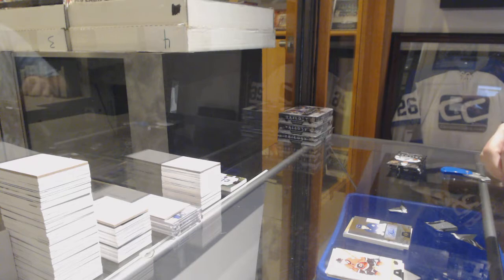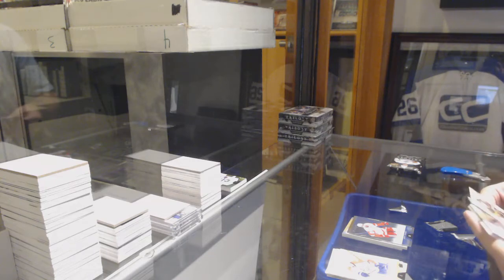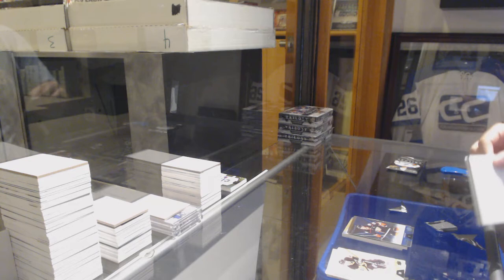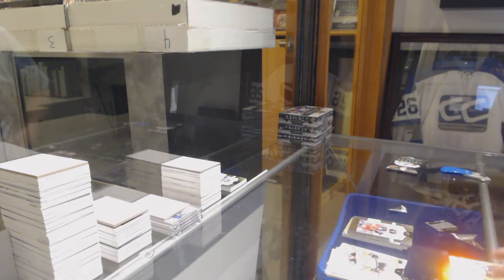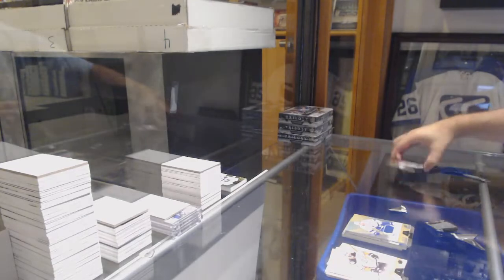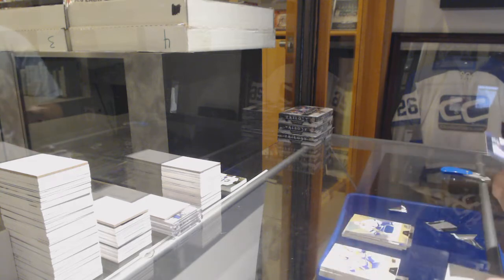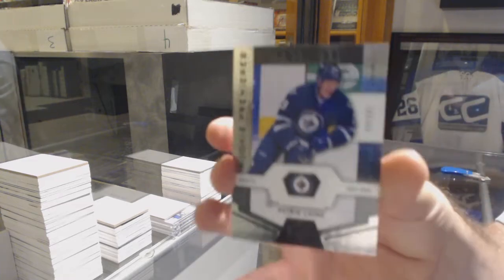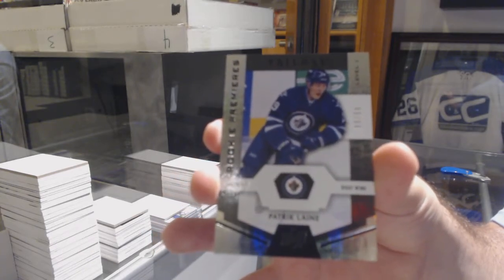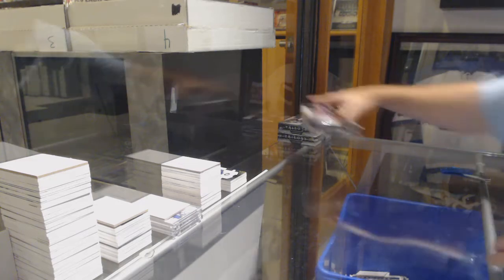I hate these packs. We've got a rainbow Zetterberg for the Red Wings, rainbow Ryan Getzlaf for the Anaheim Ducks, a Shabat rookie numbered to 99 for the Ottawa Senators, a Stamkos jersey for the Tampa Bay Lightning to 198, and number 299 for the Winnipeg Jets — black rookie — Patrick Laine. Black rookie to 99 for the Jets, Patrick Laine. That was a healthy box.